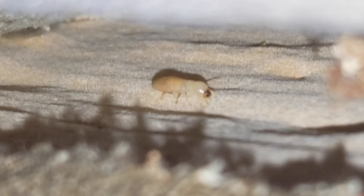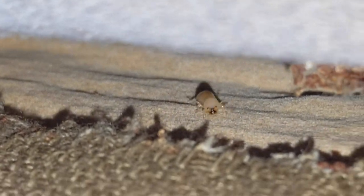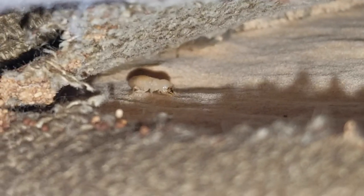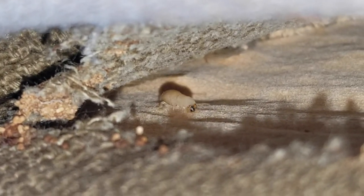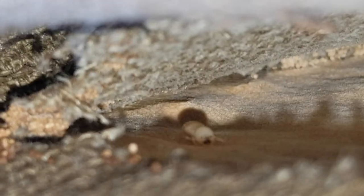They're usually found in coastal or humid regions. An important difference between subterranean termites and drywood termites is that subterranean termites nest in the ground, while drywood termites nest inside the wood they are infesting. Drywood termites don't dig mud tubes, needing zero contact with the soil.